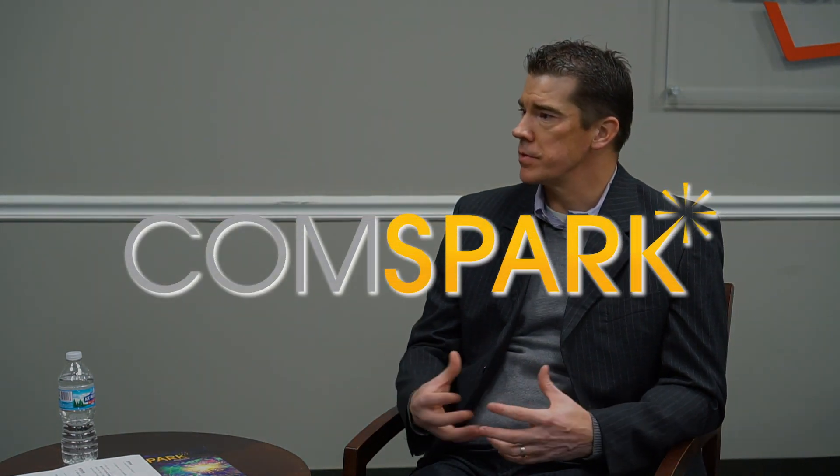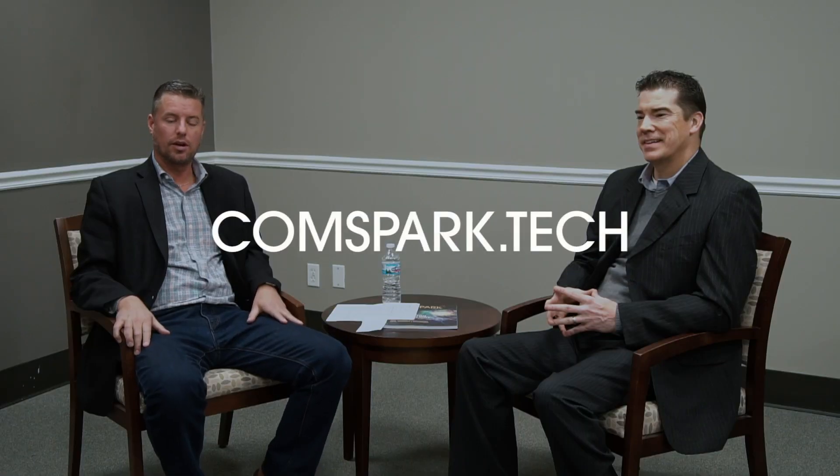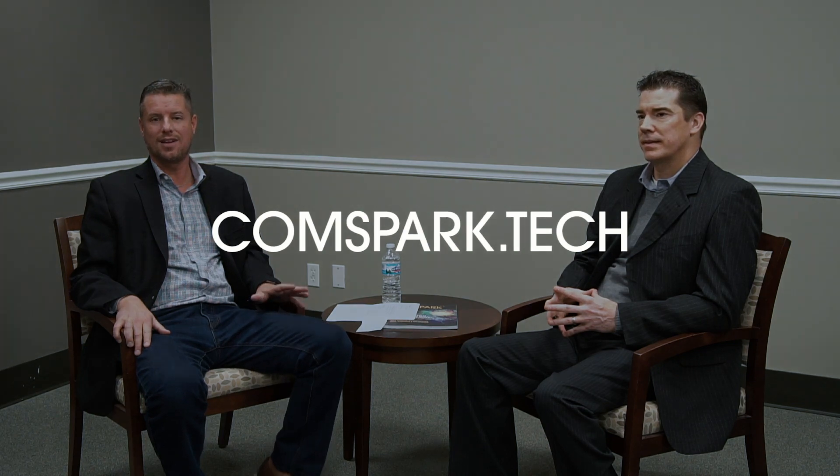You've also got to be very aware of the different business units, different business silos, and how they operate and work. Everything from marketing to finance to HR to nursing to revenue — you've got to be able to operate in that space as well, because IT's service providers are all of those entities across the business. Thank you, Chris, for joining us today. For more information, please visit comspark.tech.